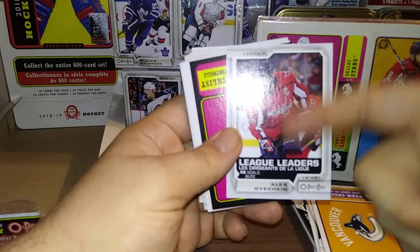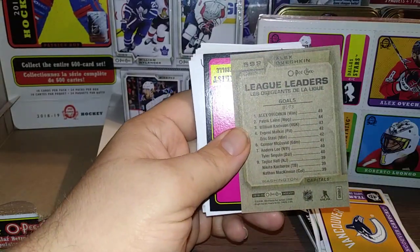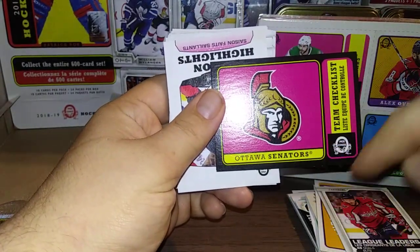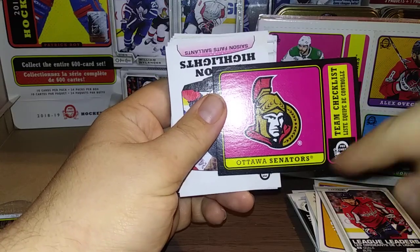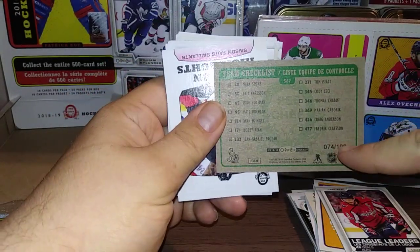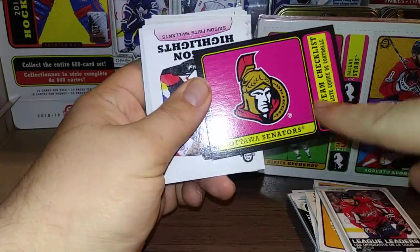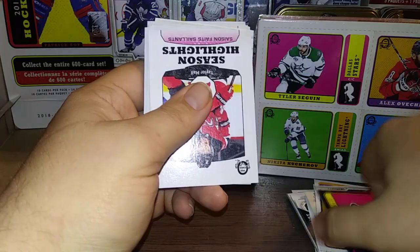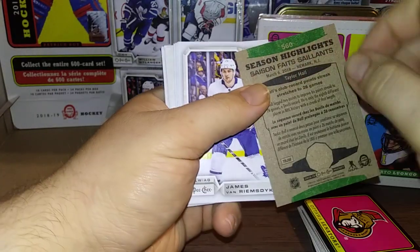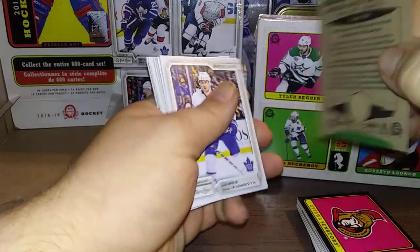And this is why I think I got a hot box — there's no way these league leaders would be falling at this rate. These are all short prints and I got a whole bunch of them. A black border retro of the Ottawa Senators team checklist, and as you can see on the back it's 74 out of 100 — so those are the black border cards. They don't have the shiny gloss over them but they're pretty nice. A Taylor Hall Season Highlights retro — that's a short print. I didn't realize that till now.